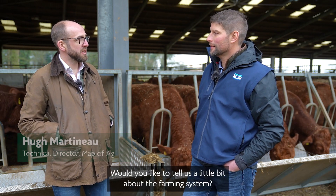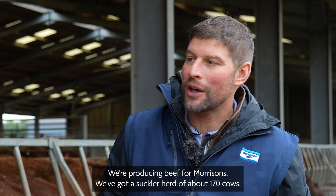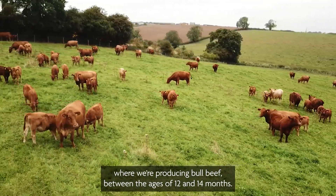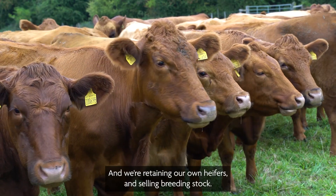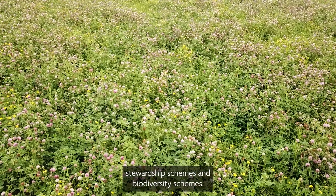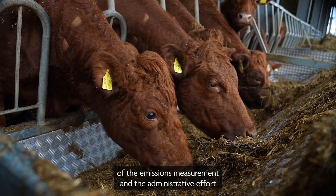I'm standing here with Tim Phipps in Northamptonshire. We're a mixed farm in Northamptonshire and we're producing beef for Morrisons. We've got a suckler herd of about 170 cows where we're producing bull beef between the ages of 12 and 14 months, and we're retaining our own heifers and selling breeding stock. We've also got an arable operation alongside countryside stewardship schemes and biodiversity schemes.